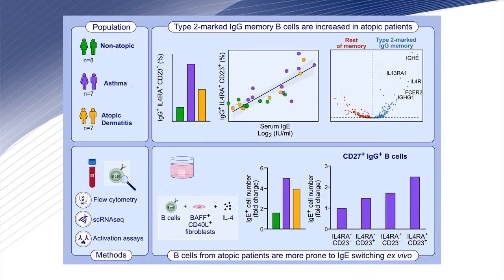In conclusion, we identified a novel population of IgG positive, IL-4 receptor positive, CD23 positive, type 2 marked memory B-cells that are increased in the peripheral blood of subjects with asthma or atopic dermatitis, who have the highest ability to switch to IgE among IgG memory B-cells.